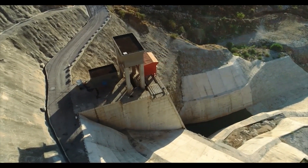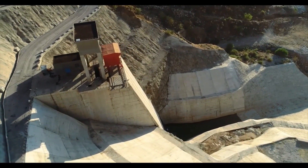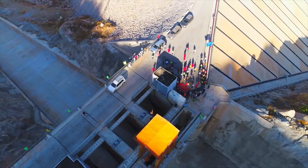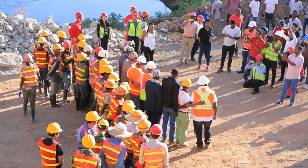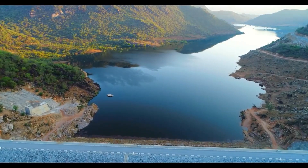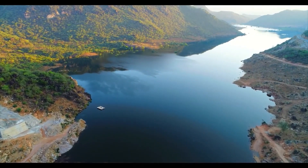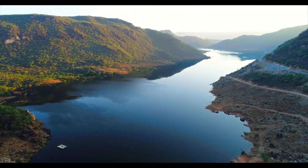Now all that is left is damming the Ganale River, which has been flowing throughout history without giving any benefits. The water in the reservoir began rising from this day. The GD3 project is unique in that it receives rainwater from two rainy seasons.